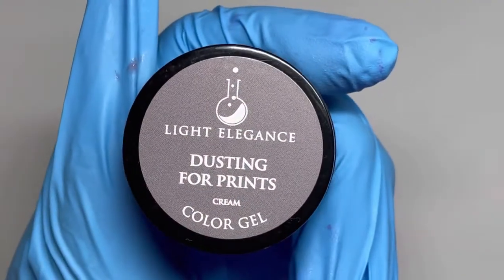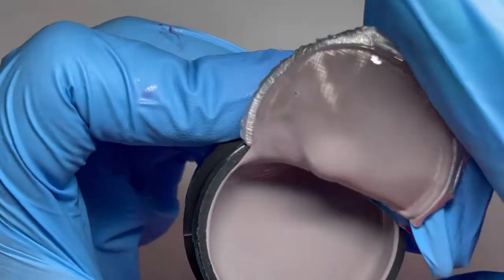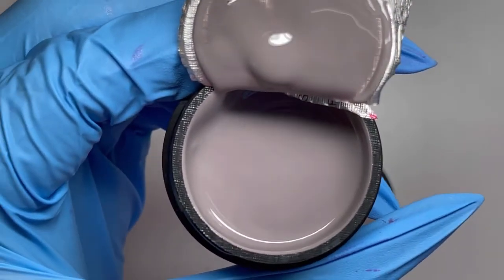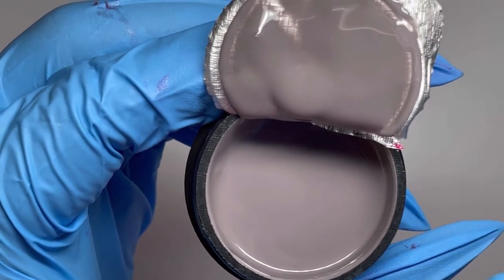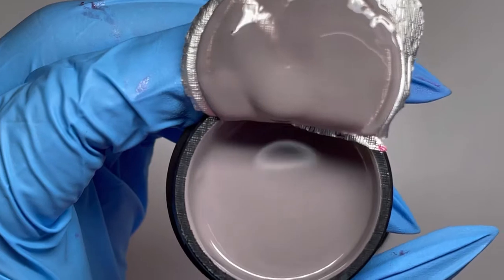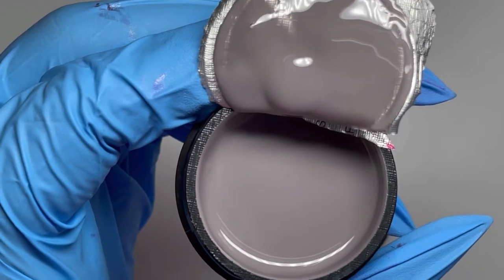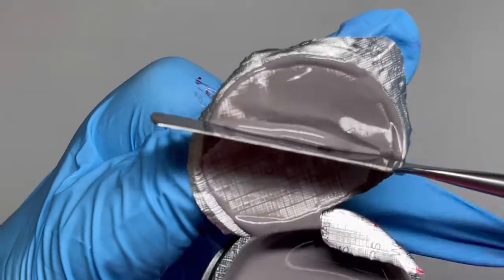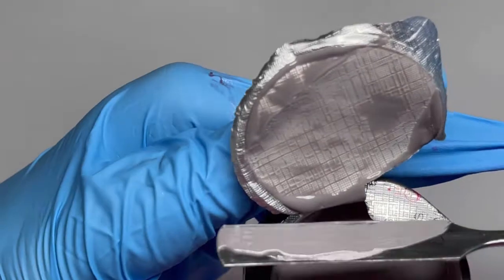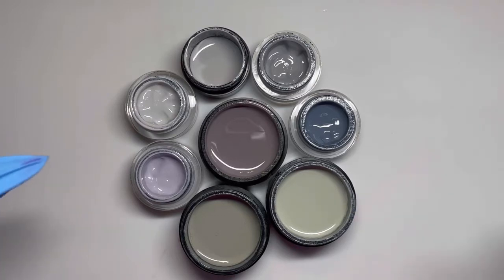Next let's go with Dusting for Prints. I am not one for grays, but this gray tone is freaking gorgeous. Light Elegance is saying this is a gray with a touch of lavender, and I can absolutely see that — it's literally the most subtle hint of lavender. I pulled out all the grays I could think of to compare, including one really light lavender color with a hint of gray.